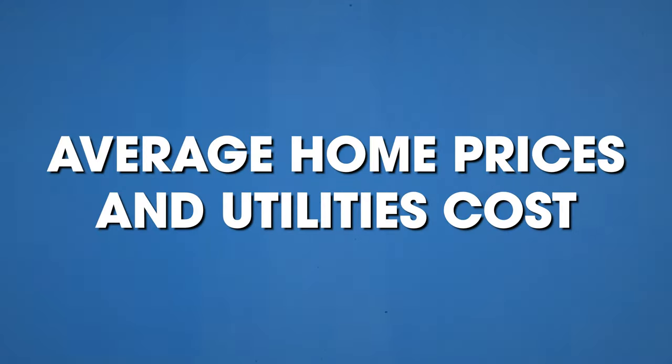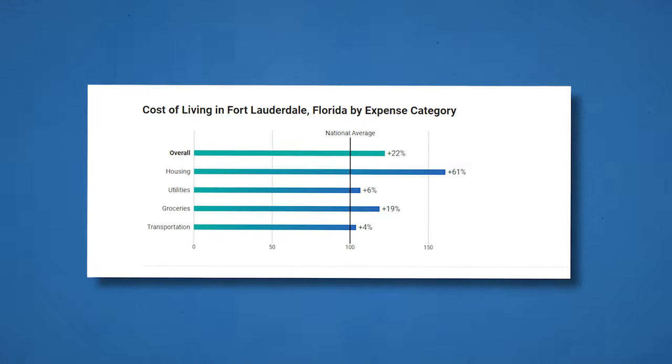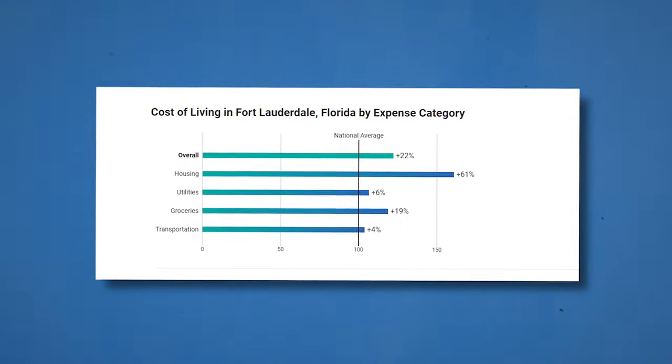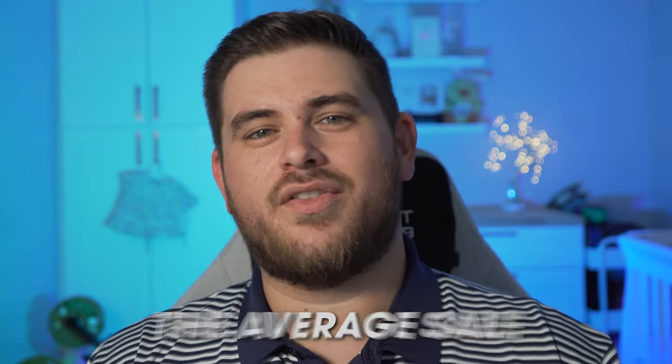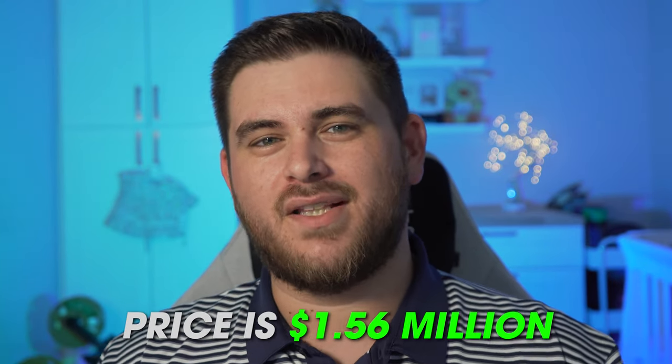The first thing we're going to go over is the average home price and utility costs. Fort Lauderdale is 61% higher than the national average when it comes to home prices. The median sale price in Fort Lauderdale is $920,000 for a single family home, while the average sale price is $1.56 million.